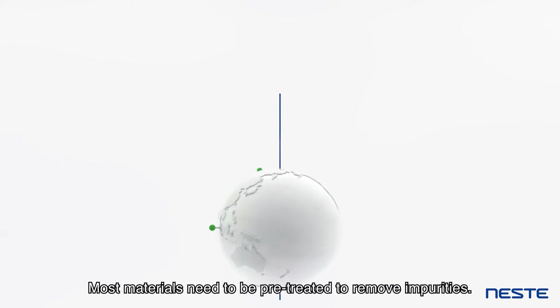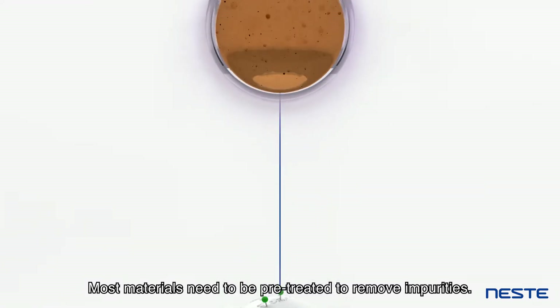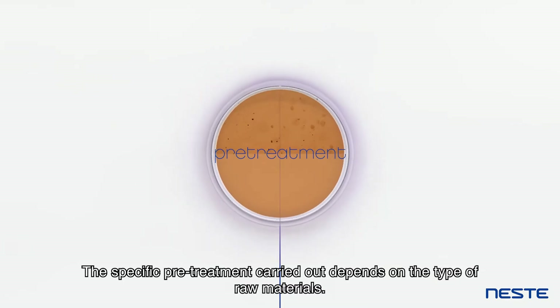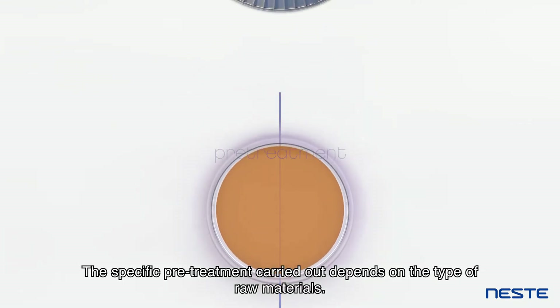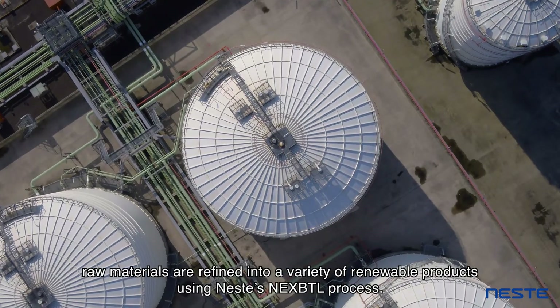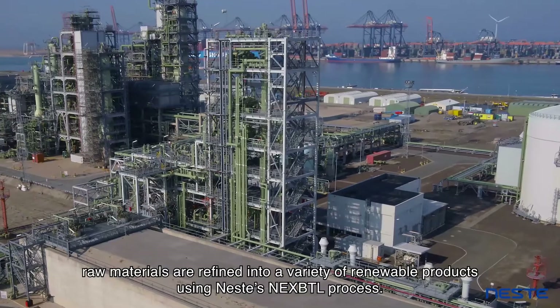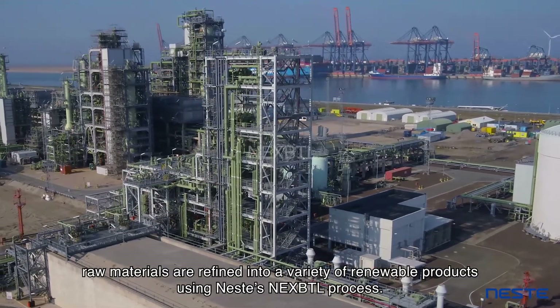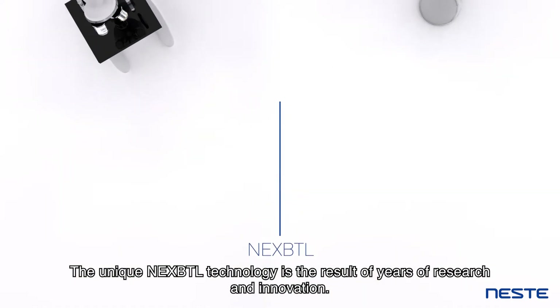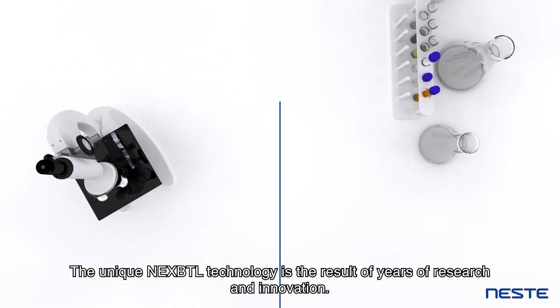Most materials need to be pre-treated to remove impurities. The specific pre-treatment carried out depends on the type of raw materials. After the pre-treatment, raw materials are refined into a variety of renewable products using Neste's NEXTBTL process. The unique NEXTBTL technology is the result of years of research and innovation.